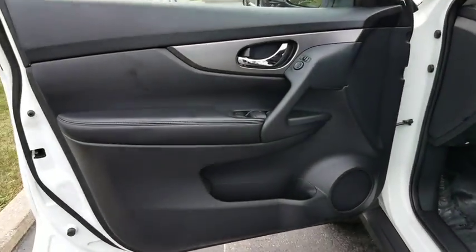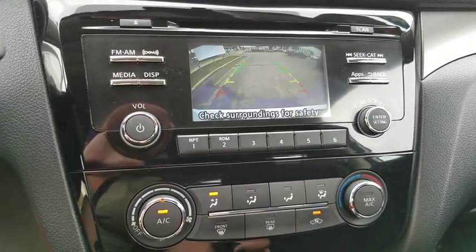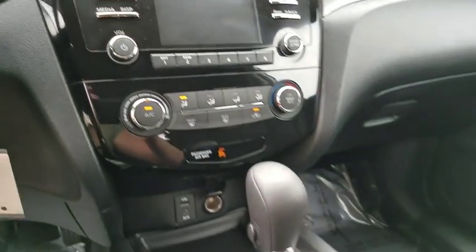Cruise control, four-wheel disc brakes, rear defrost, AM-FM stereo radio, bucket seats, power door locks, CD player, child safety locks, MP3 player.